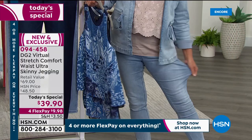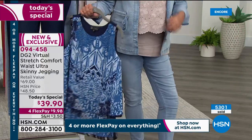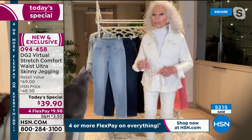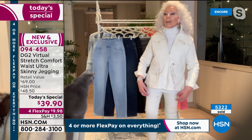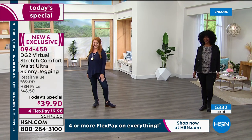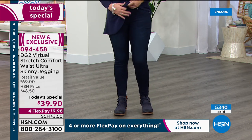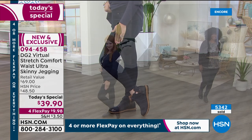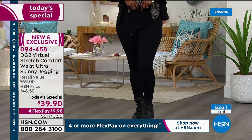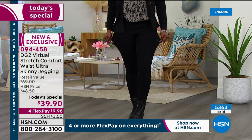You're going to look 10 pounds thinner and 10 years younger. We as women over 50 don't have a brand of our own except for DG2 — jeans that make you look flatter through the tummy, raised through the derriere, sleeker through the hip. You never see through them, never see any cellulite. I can go into my closet, grab a jean, stretch it for a second, and I know — that's virtual stretch.